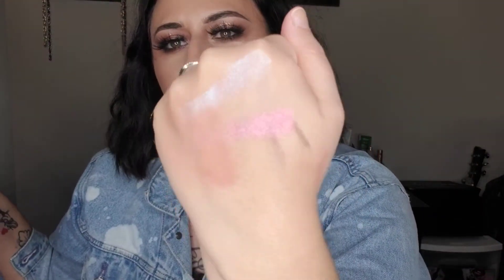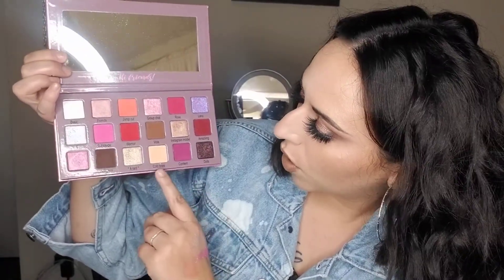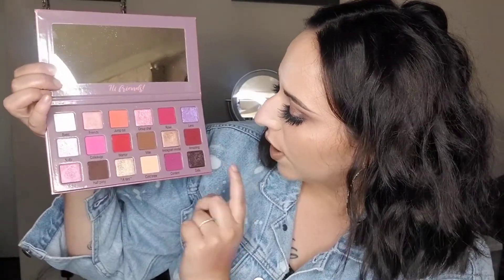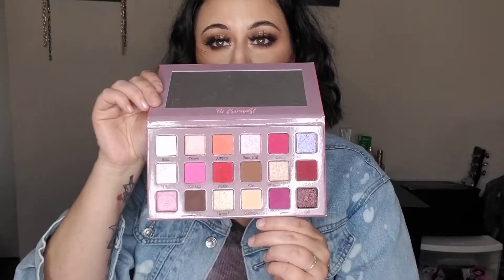It's stunning. Group Chat is the beautiful highlighter shade, which is how I wore it. Oh my goodness, it's so pretty. I think it's sold out again, but if you get the chance, please grab it. Those shades are so pretty. Today I literally used all the neutral shades: Cold Brew, Rant, Half Pony, Vote, Instagram Model, and even Dofa. I used all those today. And I actually used a little bit of Basic to add in to make it a little bit lighter. But yeah, I love it — it's so pretty.